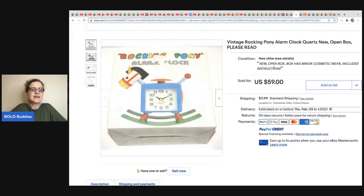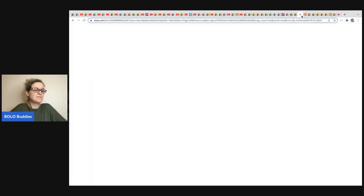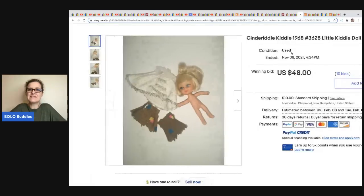The next item comes from Anytime Picker — it's a vintage rocking pony alarm clock, open box, looks like new old stock. He sold this for $59 plus shipping and got it for $4.49 at Goodwill.